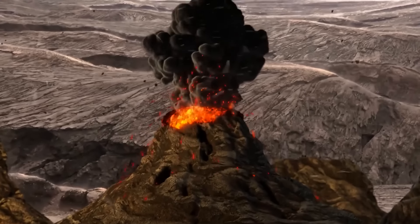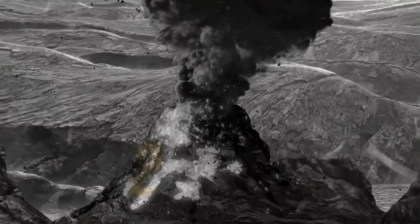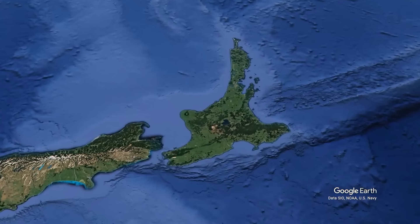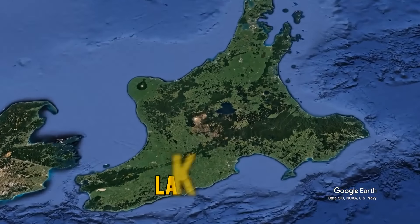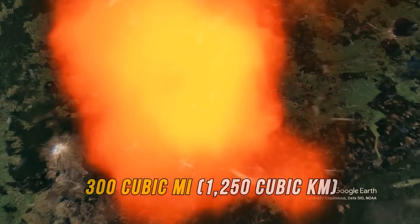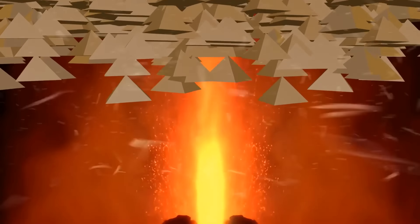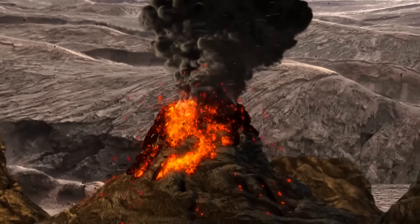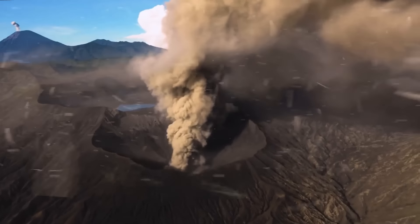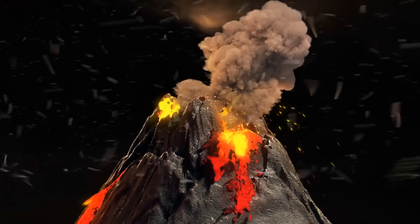The most recent supereruption happened in New Zealand — around 26,500 years ago. That's when a supervolcano beneath the surface of Lake Taupo spewed more than 300 cubic miles of ash and pumice into the air. Imagine 500,000 great pyramids of Giza flying up at the same time — that's how incredibly powerful that eruption was. But the most confusing thing was that the Taupo volcano didn't go off like many others.